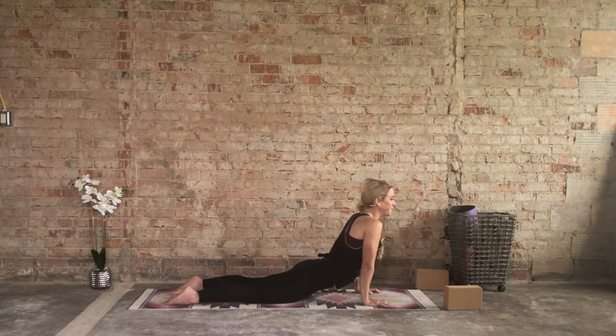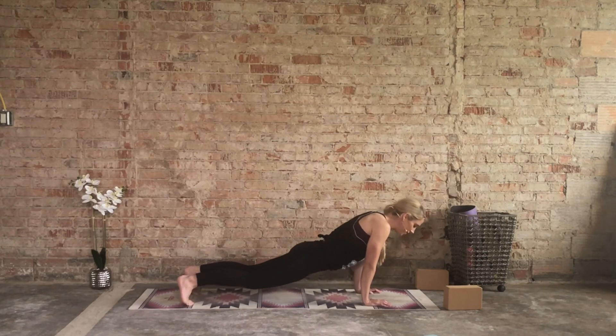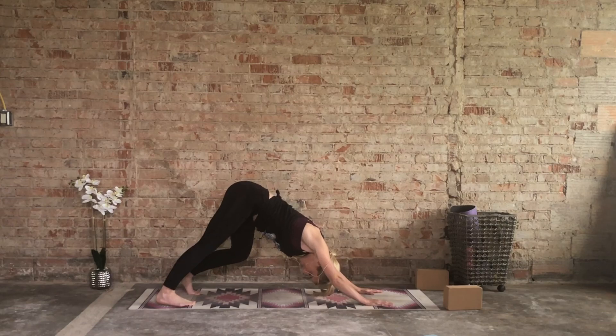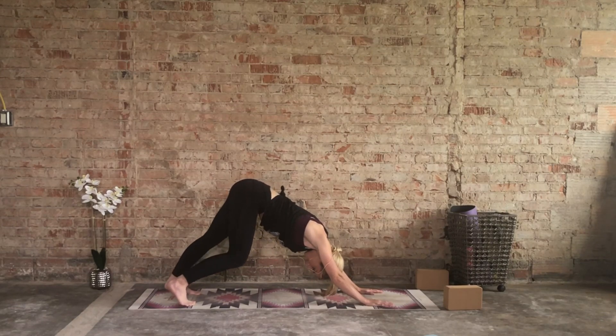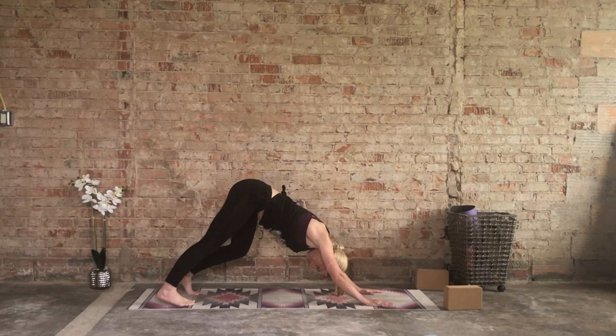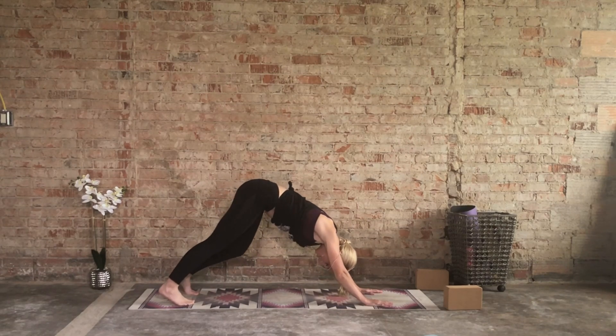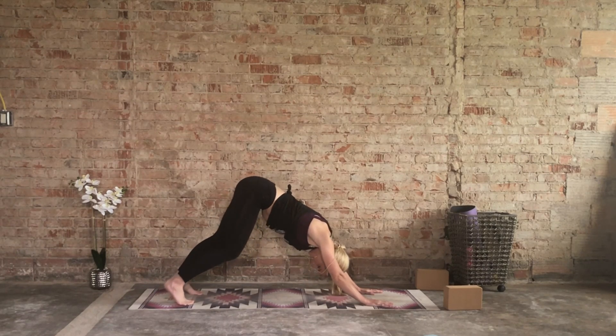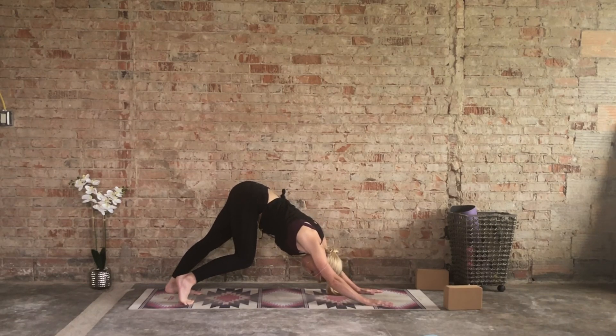Inhale back to center and then release the left hip down, look over the right shoulder. Inhale back to center. As you exhale, curl the toes, press through the palms, lift the knees off, and send those hips up and back. Start to pedal out the heels right and left. Let's hold one side — deeply bend the left knee, release the right heel down, right leg is straight. Keep pressing that mat away, driving the chest towards the quads, slight pinch of the shoulder blades. Switch sides — deep bend in the right knee, left heel reaches towards the ground.